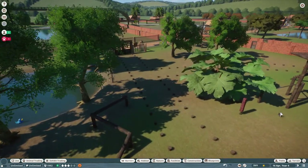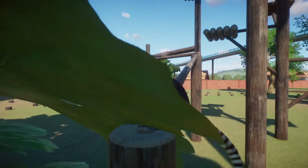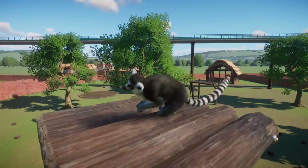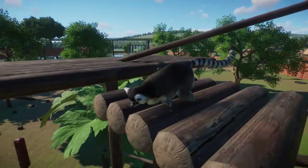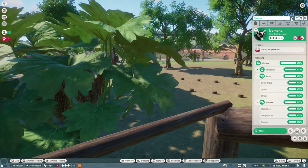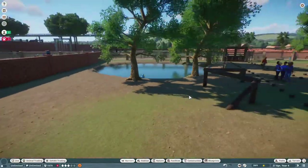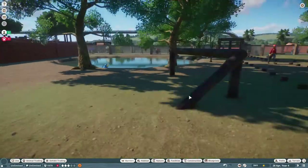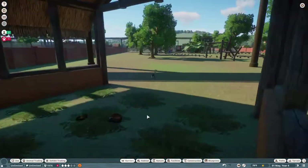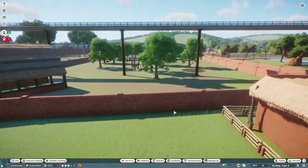Next up are the lemurs — we've got ring-tailed and red-faced. Look at his jump, look at him go, climbing through wood! I named one of the ring-tails Zaboomafoo, because of Zaboomafoo. Let's see if we can find a red — oh look, he likes his rubber duck! That's another ring-tailed. Oh, there are the reds, they're sleeping, taking their naps. So we'll go out and see who's in here.